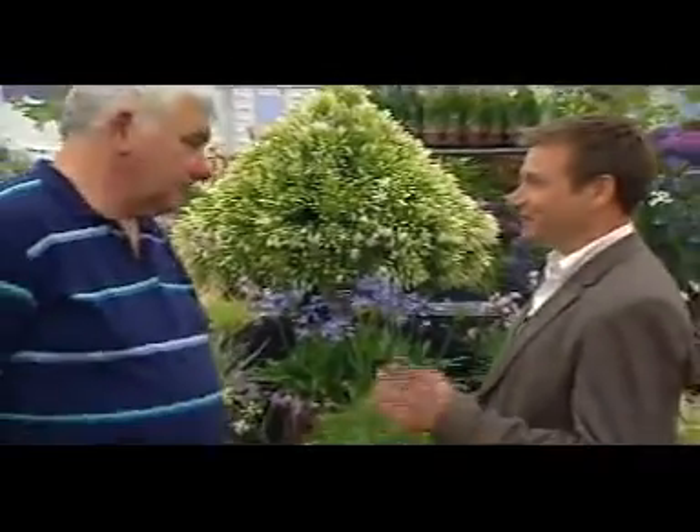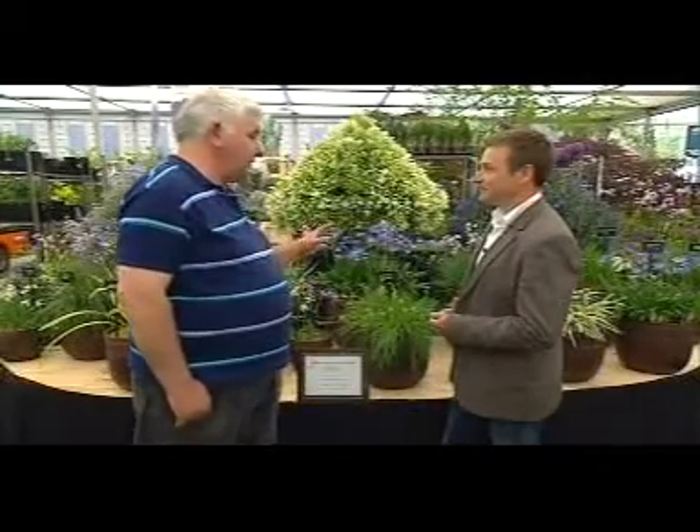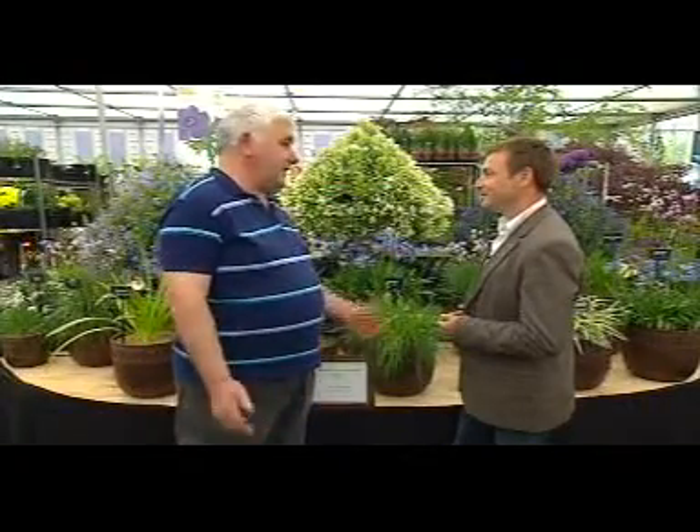Steve, as a first-time exhibitor at Chelsea Flower Show, you're here in the Great Pavilion — how does it feel? Well, when we were travelling down from Yorkshire we were quite nervous, but since we've been here we've met friendly faces, we've got stuck in, we're well on target, and we're enjoying ourselves now. And how about the medals? Well, we just do our best, and really we'll be happy whatever the outcome is. You always hope for a gold, but we're just enjoying the experience.